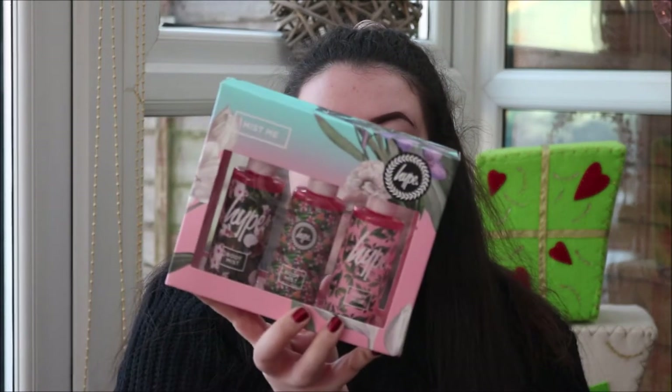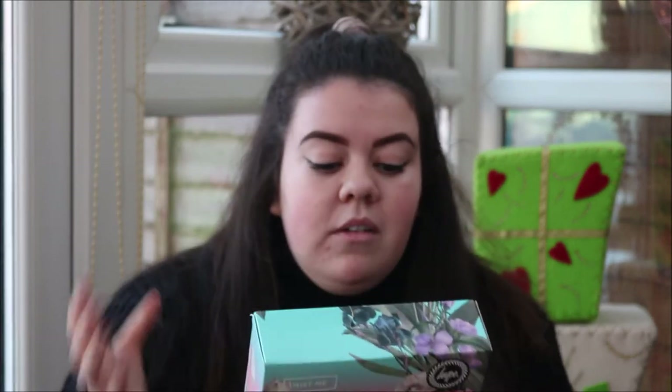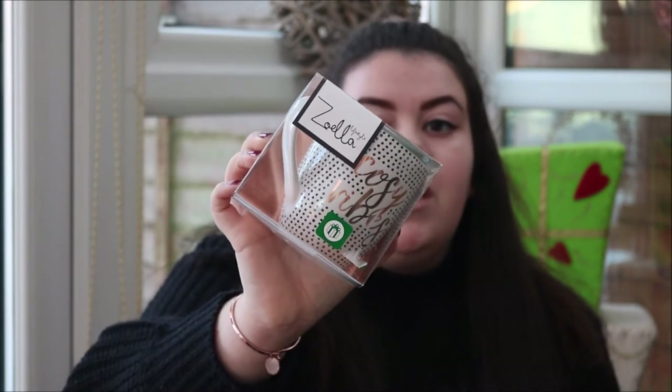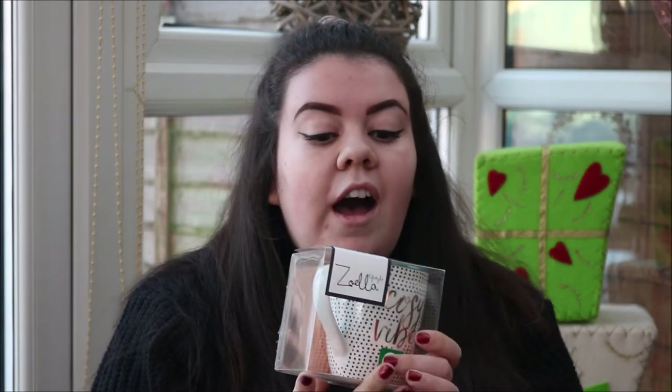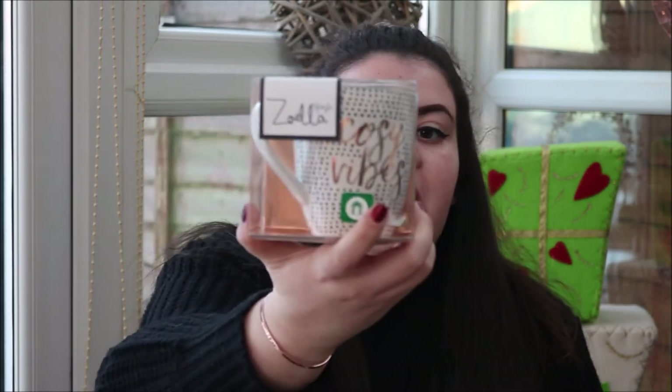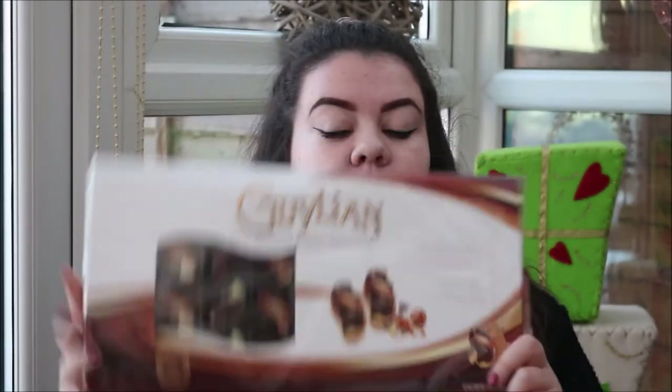They then got me this Hype set of three different body mists. I love the style of this — I've never got anything from Hype before but the pink and tropical vibe I loved. One's tropical bliss, one's mandarin and coconut and the other is peach and water lily, so they all sound amazing. Then I got this Zoella Cozy Vibes mug from her Christmas collection in Boots. I was never going to buy it myself because it was so expensive, but I love the green on the inside, the copper detail and the whole range.